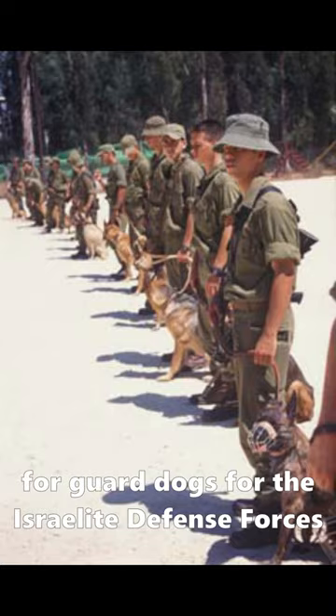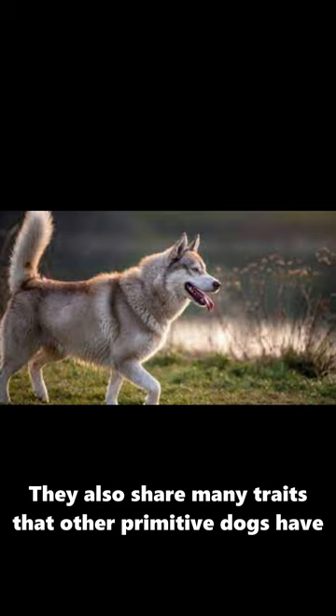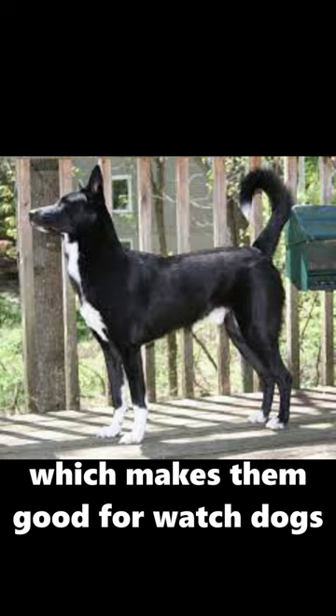These dogs require a lot of exercise to stay healthy. They also share many traits that other primitive dogs have, like a good survival instinct that makes them bark at strangers, which makes them good watchdogs, but they are not aggressive.